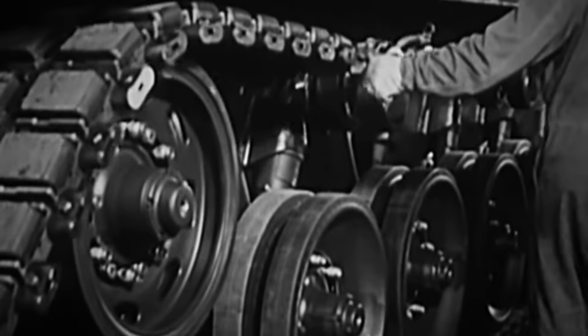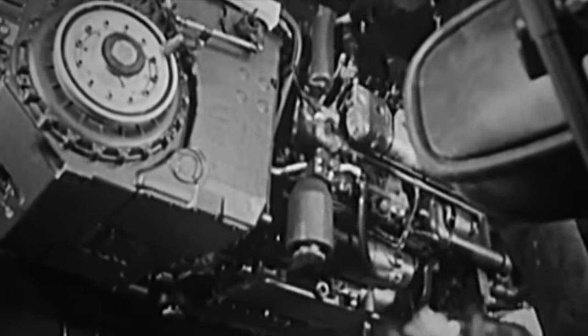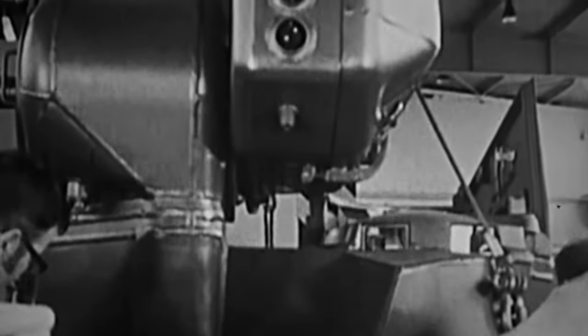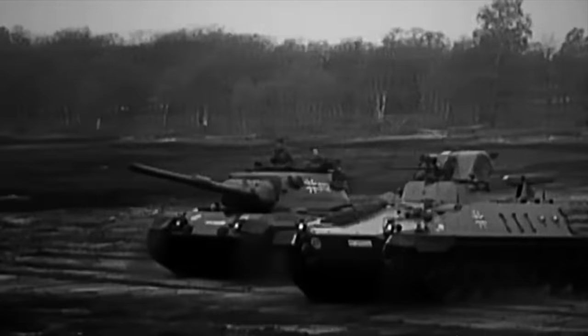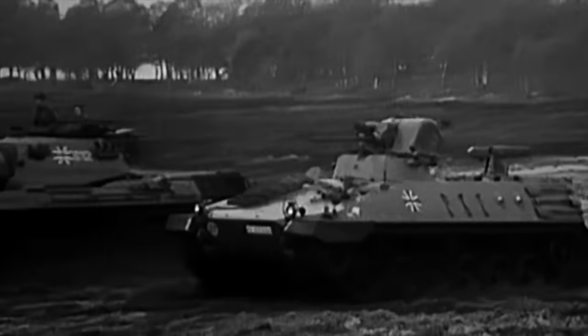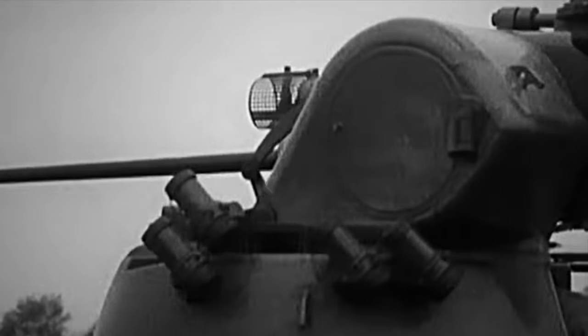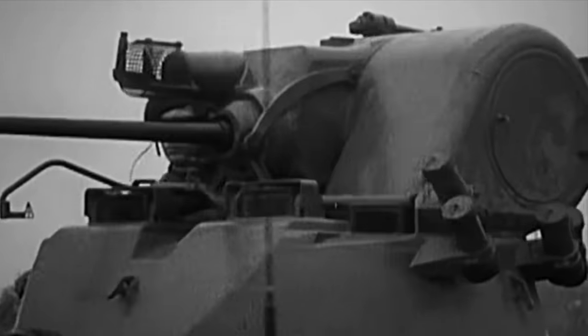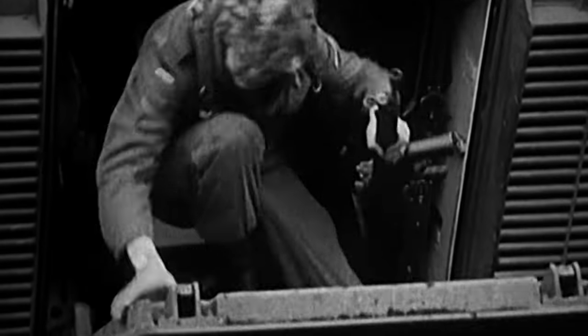Development of the Schützenpanzer Marder Infantry Fighting Vehicle, or IFV, began in the early 1960s. West Germany's army, the Bundeswehr, required a state-of-the-art armored vehicle to carry its troops into combat. The first Marders were delivered to the army in May 1971, and over 3,000 reached operational status with Germany by 1975. It became the optimal IFV for Germany's renowned Panzergrenadiers, or mechanized infantry.